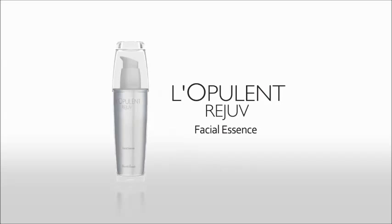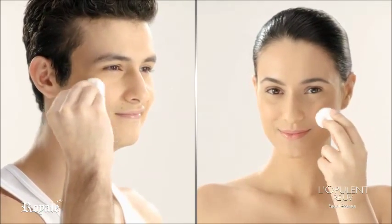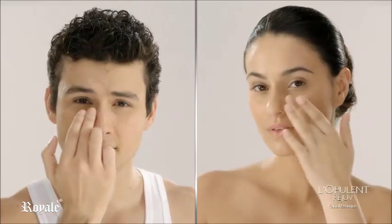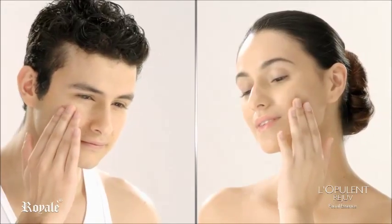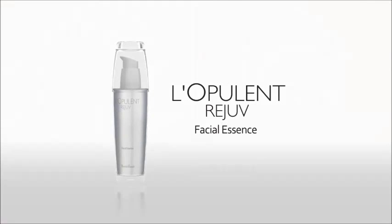L'Opulant Rejuve Facial Essence — how to use. Wash your face with any of your favorite Royale Beauty soaps and use Royale Beauty Cleansing and Brightening Toner to remove surface oil and dirt. Using your fingertips, gently pat the facial essence to your face, neck, and eye area. Slowly begin blending in a circular motion. Apply evenly on entire face and neck. Gently massage until completely absorbed. If applying another product such as Royale Beauty Brightening Cream or BB Cream after L'Opulant Rejuve, wait until it's completely absorbed into your skin before applying the next product. Use in the morning and evening for best results.